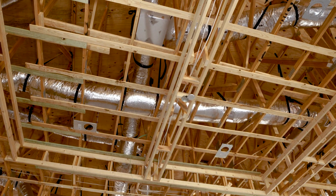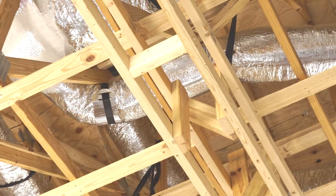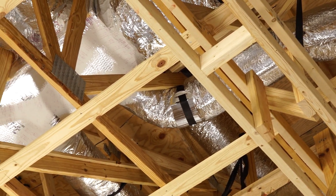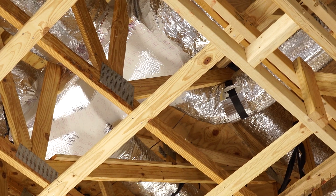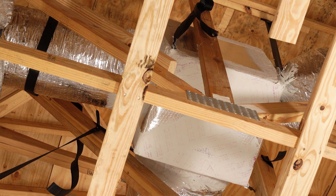We run continuous flex duct, meaning there are no seams until they reach the mixing boxes. And when they reach the mixing boxes, instead of simply taping them in place, we also take the additional step of coating them with mastic. Mastic will keep them from leaking much, much longer than a traditional tape system.